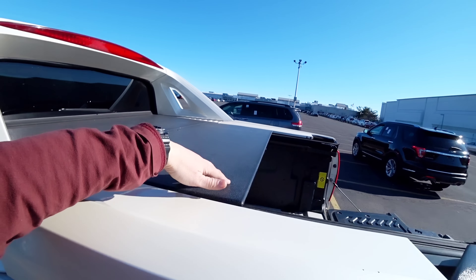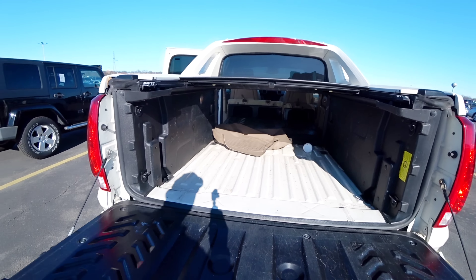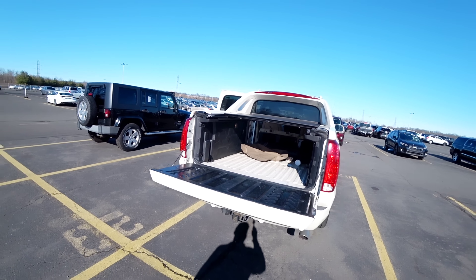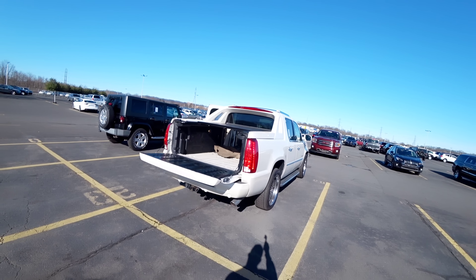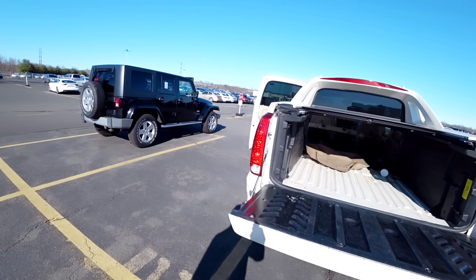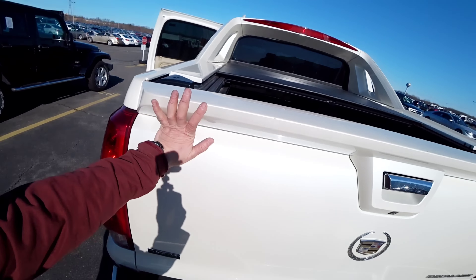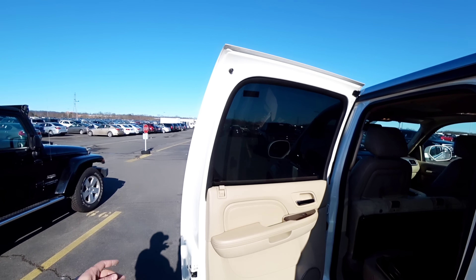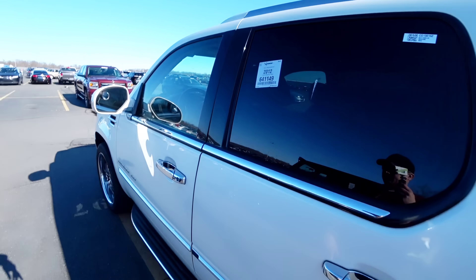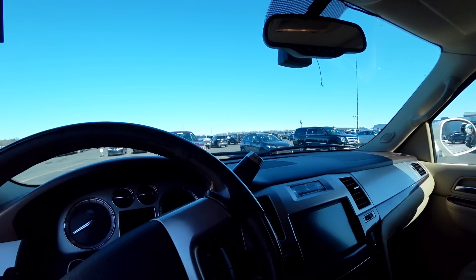Isso aqui não está completo — tá faltando um pedaço aí, cara. Mas olha que legal. Fechando. É o Escalade com aro 22 e luxo. Escalade, meus amigos — é outra categoria. Fechando isso daqui.